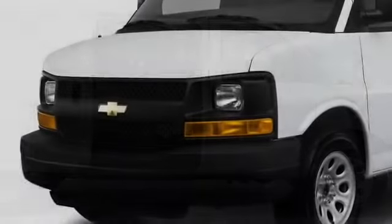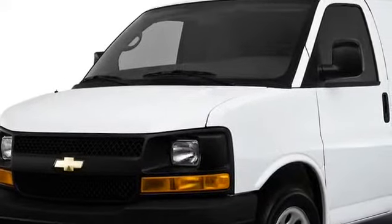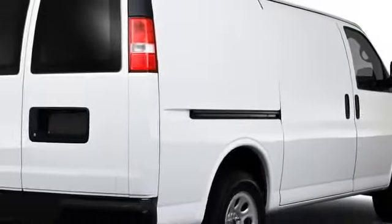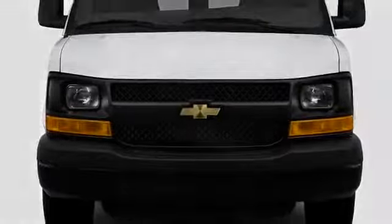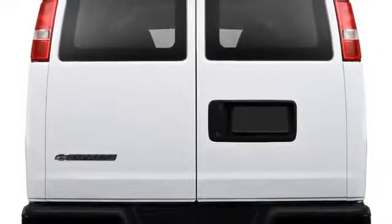Externally, the Express is available in three or four-door configurations, with overall sizes ranging from the G1500 regular wheelbase to the G3500 extended wheelbase. From the black composite grille that outlines the rectangular halogen headlamps to the dual rear swing-out doors, the van conveys the confidence and style expected from Chevrolet.